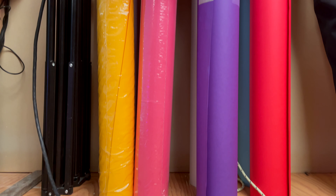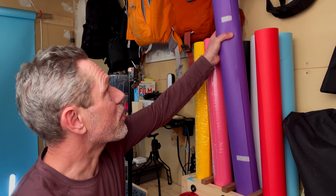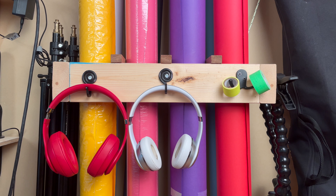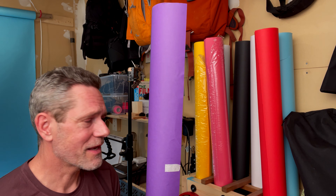Behind me here is probably my favorite thing in the whole studio — these are just rolls of paper. I do use them for photography and for a bit of video work as well. I really like this because it's a colorful addition to my studio. I appreciate it more aesthetically than functionally.